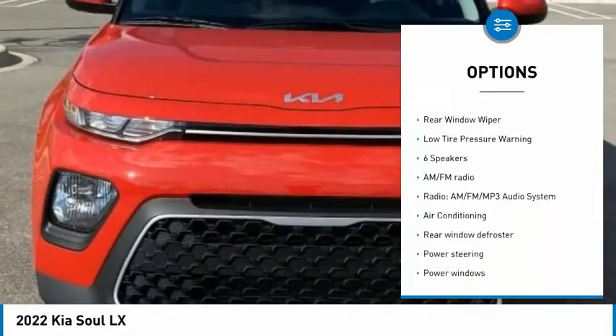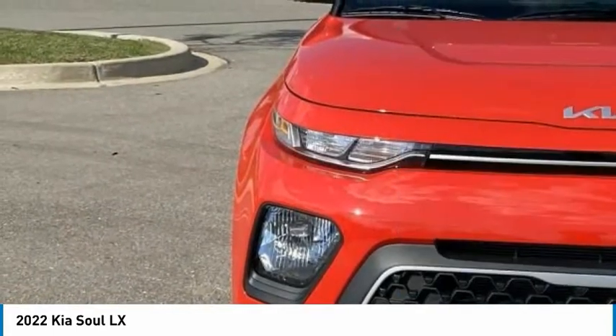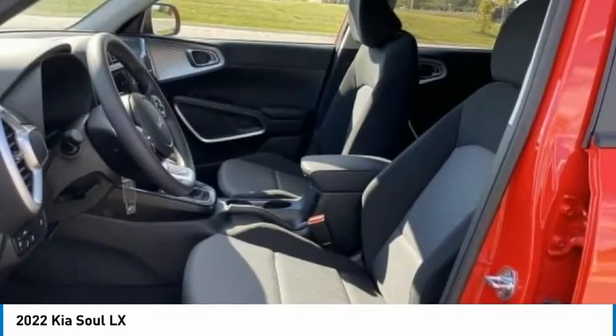remote keyless entry, front wheel independent suspension, four-wheel disc brakes, speed control, rear window defroster, rear window wiper, low tire pressure warning.